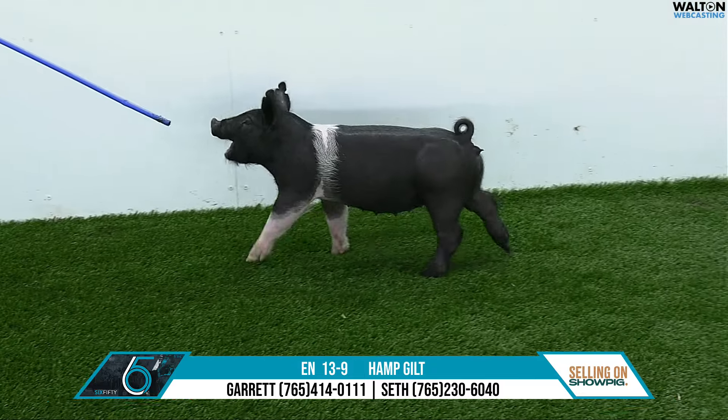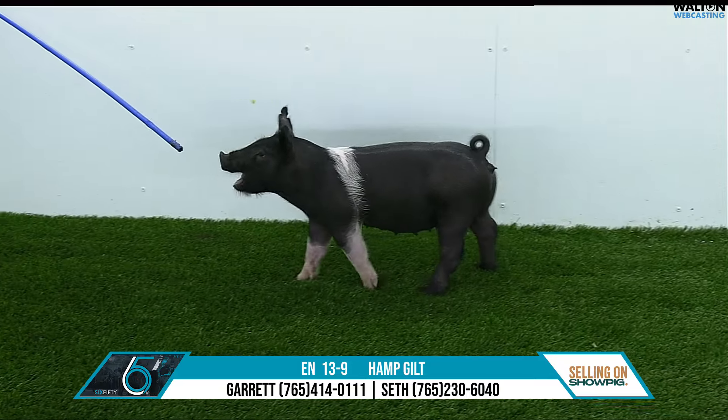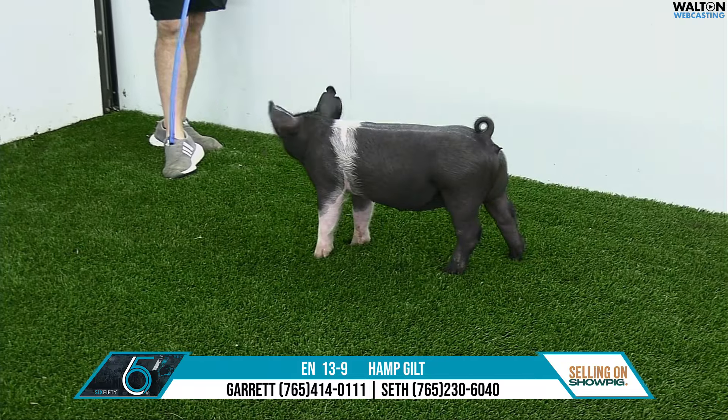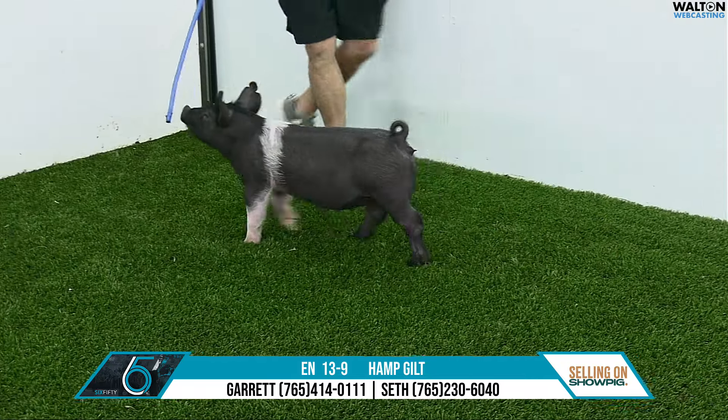13-9 Hampshire Gilt. End zones on a Hands-Down Bullseye, end zone a boar there at Purple Power. We liked him awful well and decided to tie into him with this particular sow.